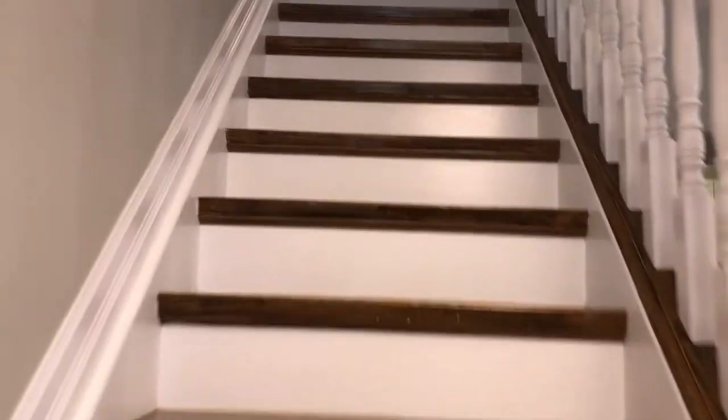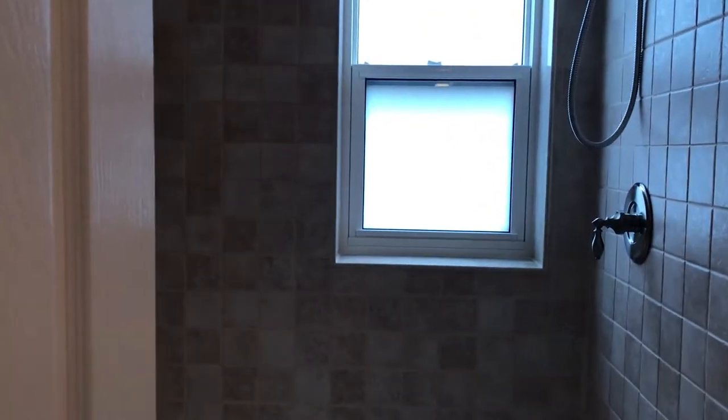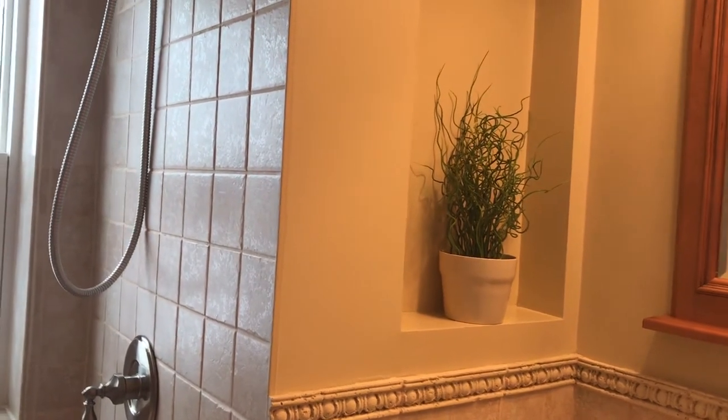Here we go upstairs — three bedrooms and a renovated bathroom as well. There's a deep soaker tub, a nice window with a film on it for privacy, a little nook for displaying photos or plants, more storage over the toilet, and good lighting.